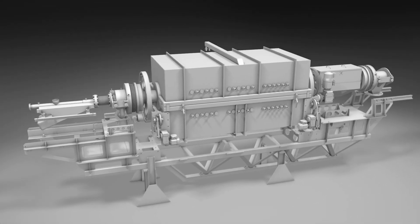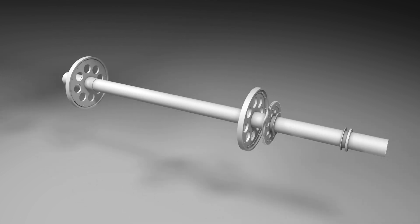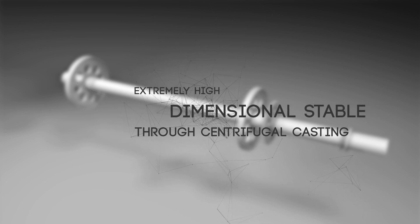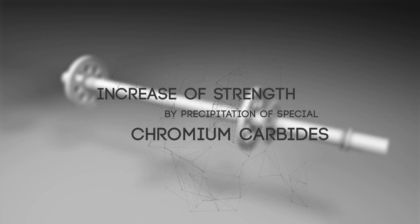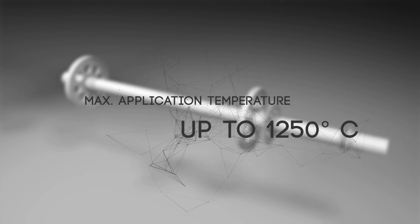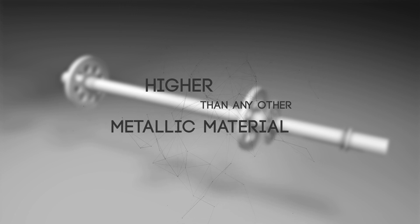Centraloy 60HTR is ideal for use in indirectly fired rotary kilns. Extremely high dimensional stability through centrifugal casting. Increase of strength by precipitation of special chromium carbides, which don't go into solution up to 1,250 degrees Celsius. Maximum application temperature up to 1,250 degrees Celsius, higher than any other metallic material.